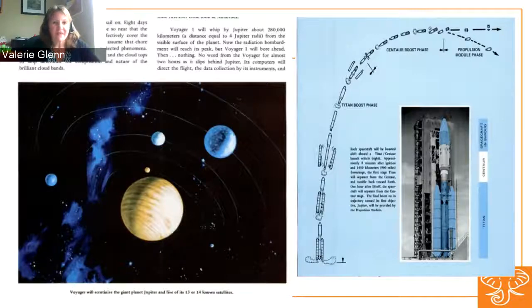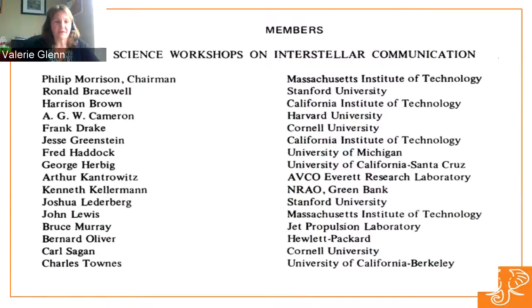One of the benefits of full text search in government documents is that you can search for the names of famous people and see what government documents they appear in. For instance, in a list of members of science workshops on interstellar communication, you see Carl Sagan from Cornell University, who was involved in those workshops.